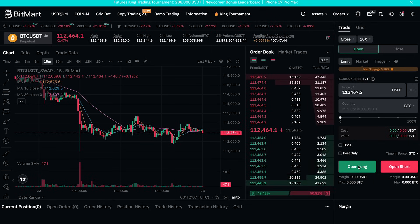Once your position is open, you'll see the details in the panel below, including entry price, liquidation price, and unrealized PnL. When you're ready to exit, just set your target and close the position with one click.